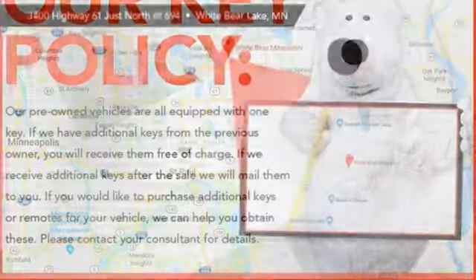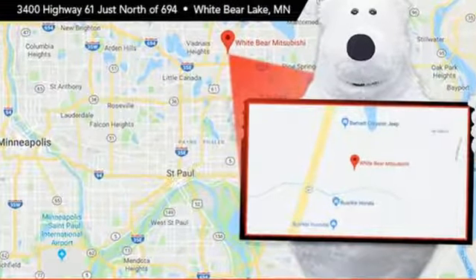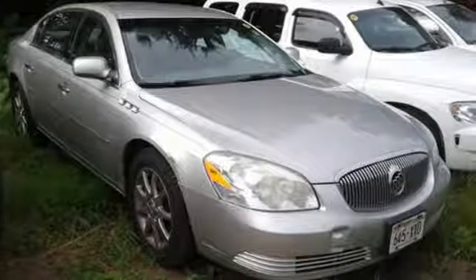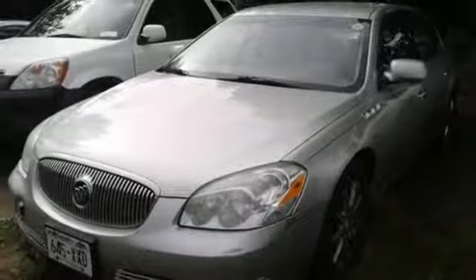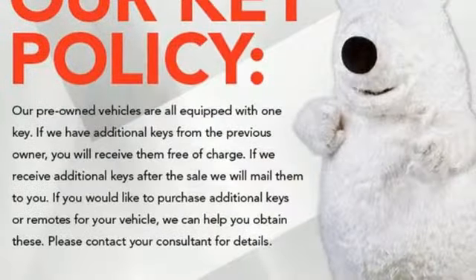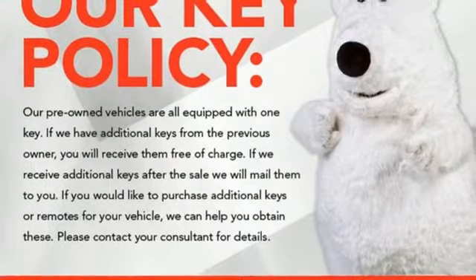It comes with the features you need, and better yet, want. Auxiliary audio input, power heated mirrors, front heated leather bucket seats, auto dimming rear view mirror, wireless phone connectivity, dual zone climate control, automatic transmission, aluminum wheels, gas pressurized shocks, and V6 engine.